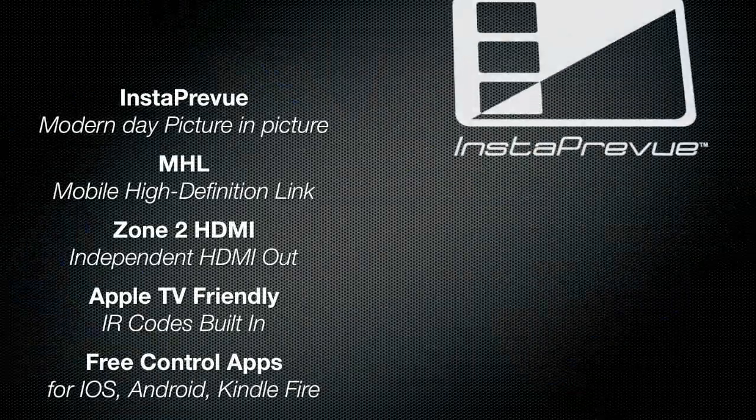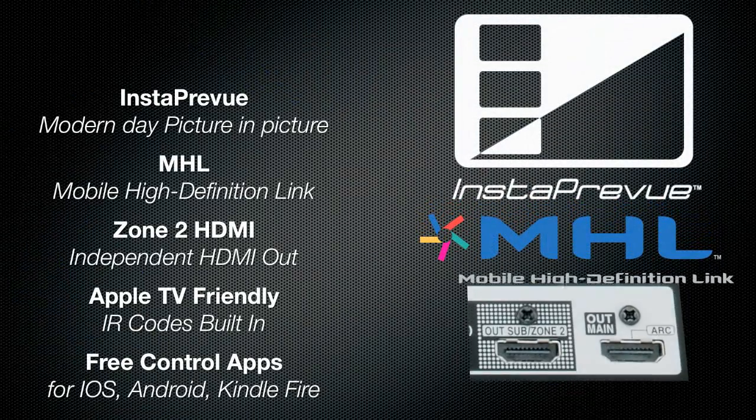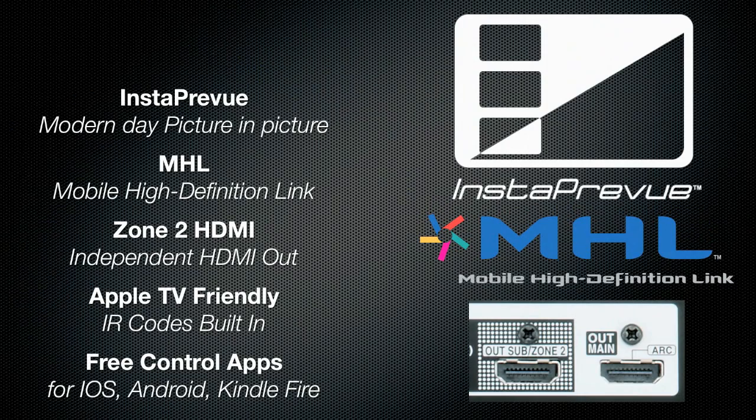The best in ease of use with Insta Preview, MHL connectivity, Discrete Zone 2 HDMI, Apple TV friendly remote, and free control apps for a variety of devices.